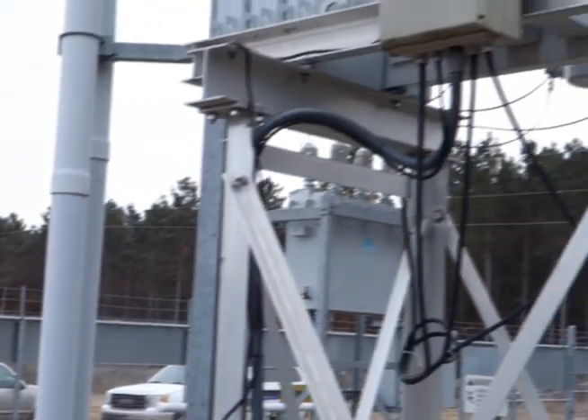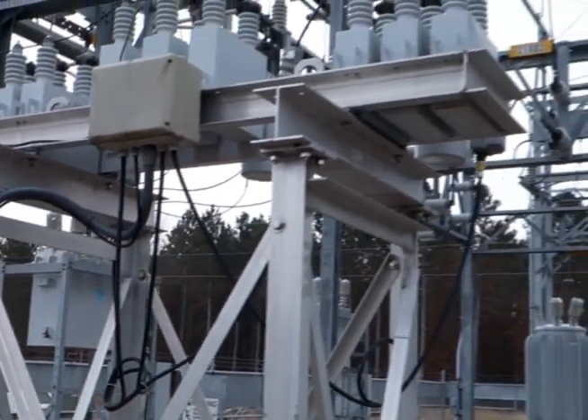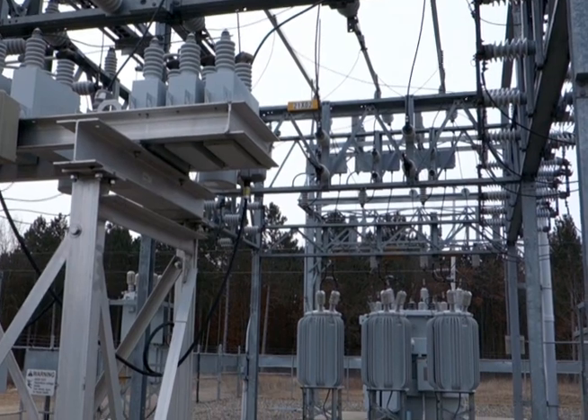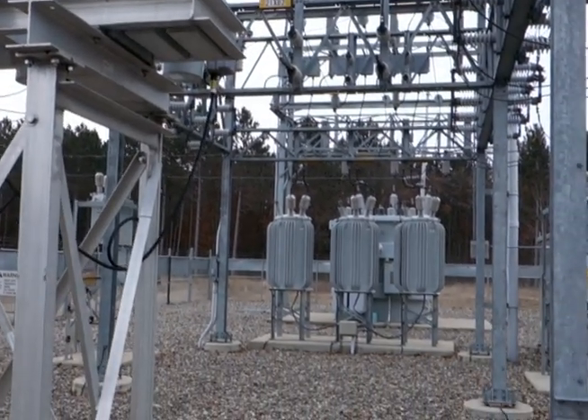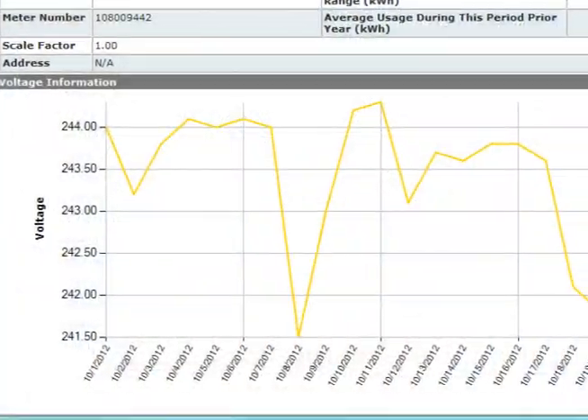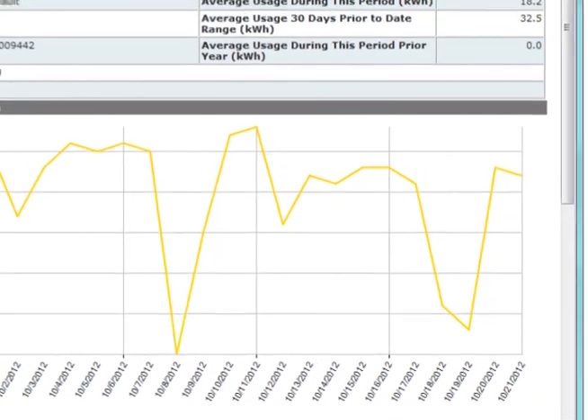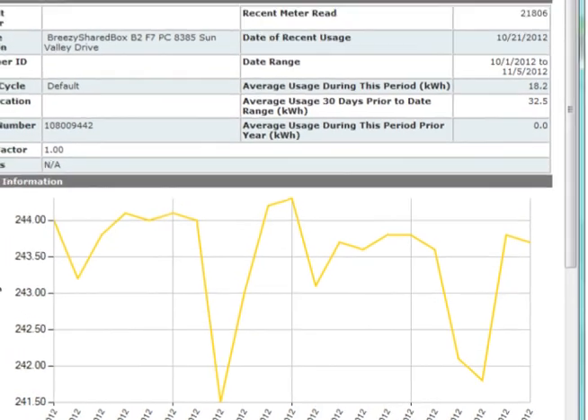Voltage measurements are available from every endpoint, every phase, on every feed, and every substation for engineering analysis. And because Plex is managing very precise time across the system, there's no latency, and the timing of each read is exact for accurate engineering studies.